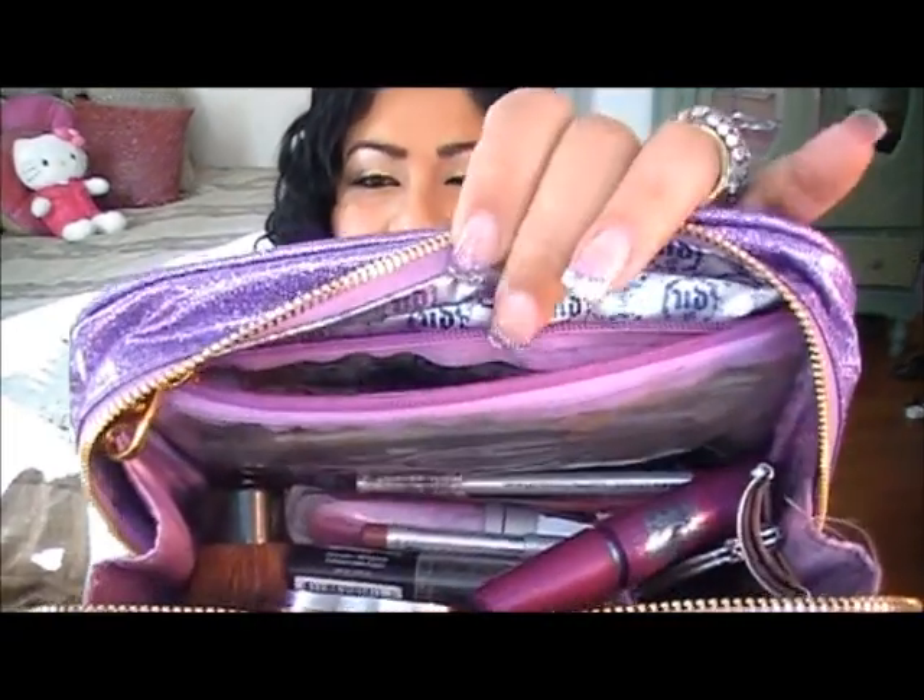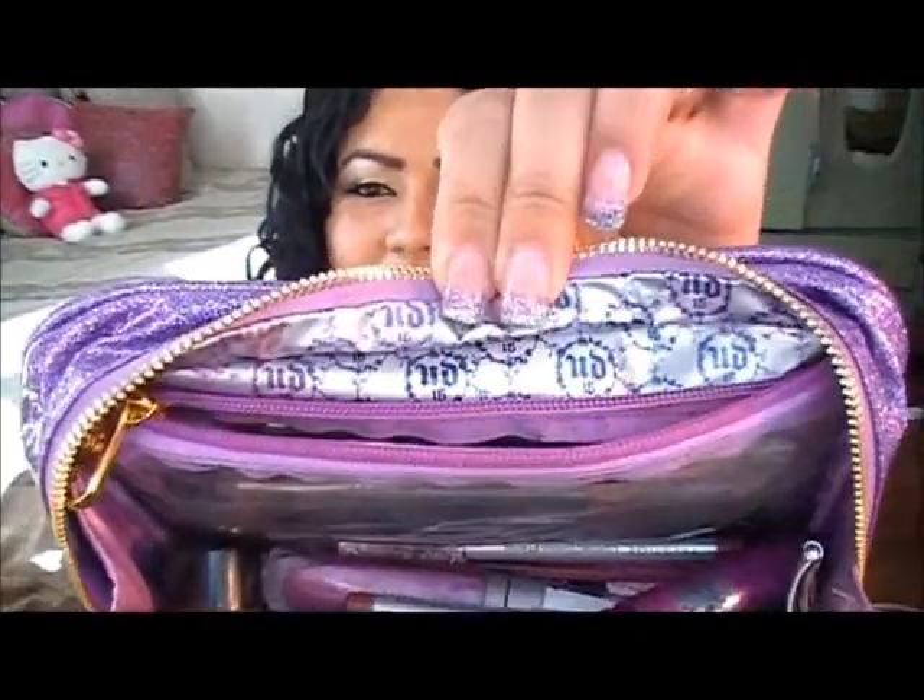Let me show you guys the inside — it's a little tough because I've already got a bunch of stuff in there, but there's a little pocket and the inside is really pretty. What I love is that it's so huge I can fit everything I need in here — all my makeup, my eyelash curler, even my Naked palette fits right in. And because I always carry gigantic purses, it fits right in my purse. I am in love with this bag.